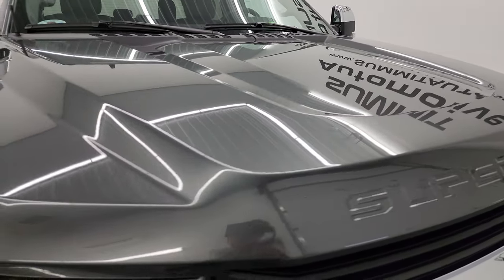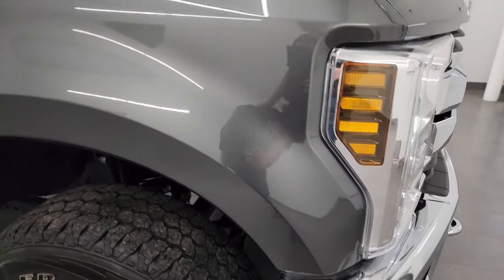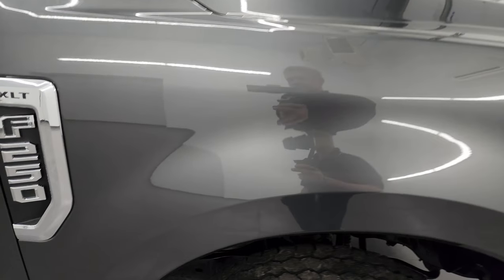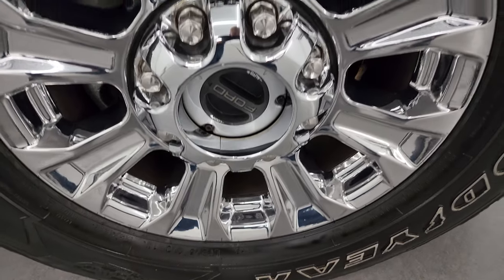The hood is in fantastic condition — didn't see any dents or dings. The passenger side front fender is in fantastic shape as well. The passenger side wheel has no major scuffs, scrapes, or chips. Magnetic metallic — one of my favorite grays on the Ford vehicles. It has a lot of metal flake to it and looks really good.